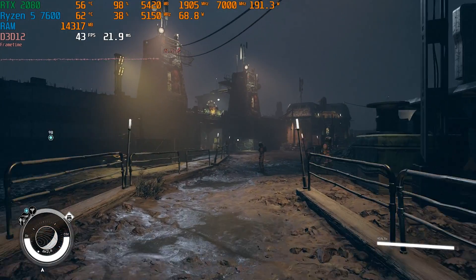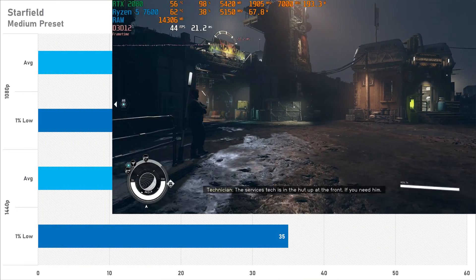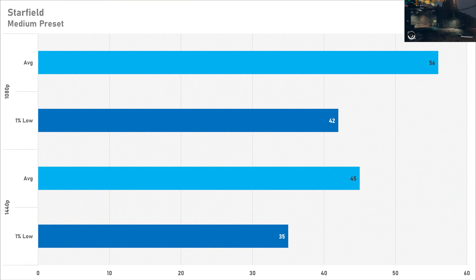The next game is more of a spaghetti code mess and that is Starfield. On the medium preset we didn't get above 60 FPS at any resolution today, and this just goes to show that this game is not optimized well at all, particularly on Nvidia and Intel graphics cards. It's definitely more of an AMD-sponsored title, so Starfield doesn't perform great and you'll probably need to enable DLSS or maybe use FSR 3's frame generation, because that actually does work quite well.